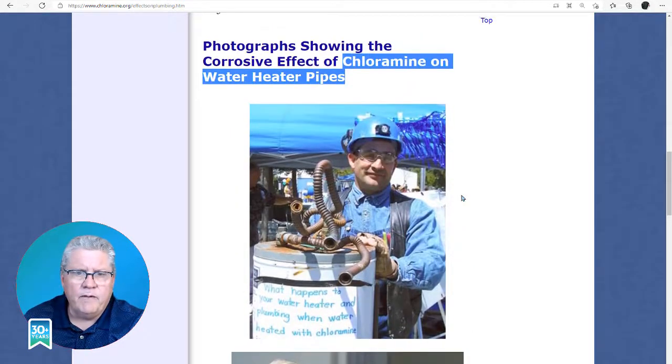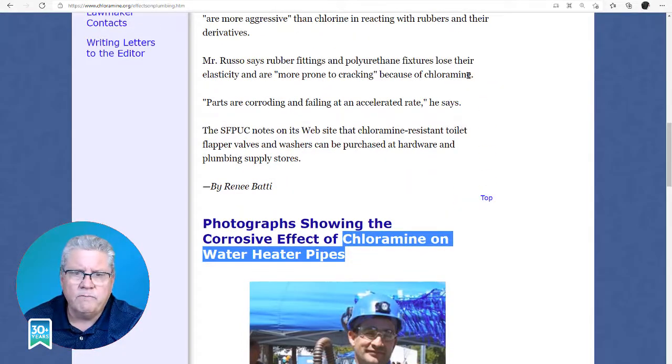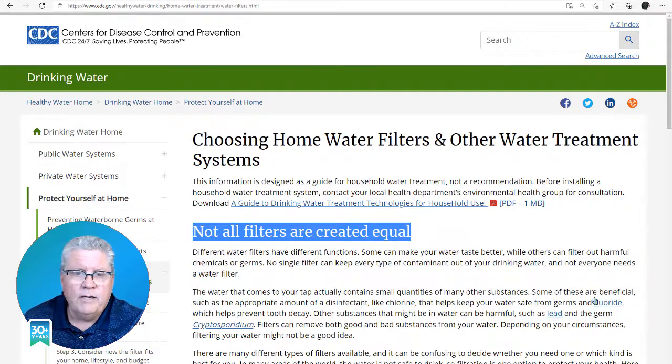So anyway, it's very important to remove the chloramines from the water because of the health issues that it can cause, as well as protecting the plumbing in your home. If you have any questions, please give Quality Water Treatment a call, talk to one of our qualified agents, and they'll go over it with you — and also go over what it takes to remove chloramines. Chloramines can be very hard to remove in comparison to chlorine. Thank you very much and have a great day.